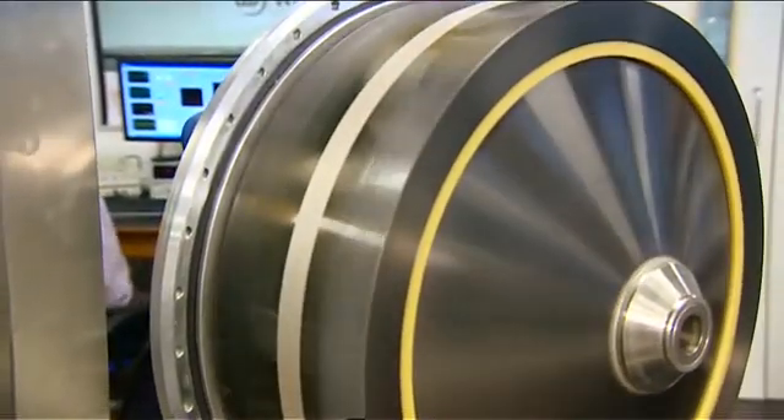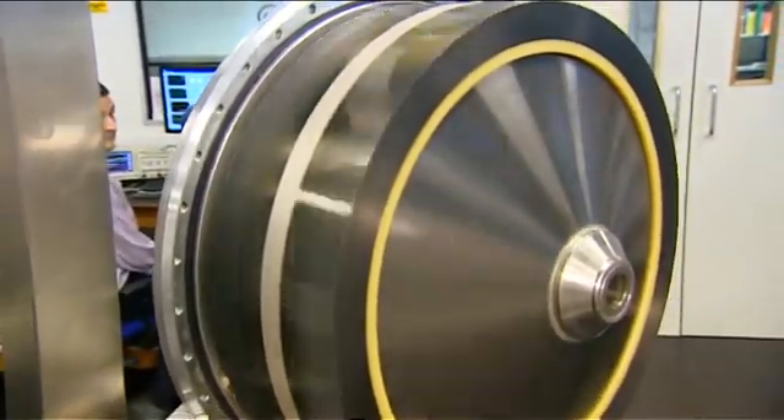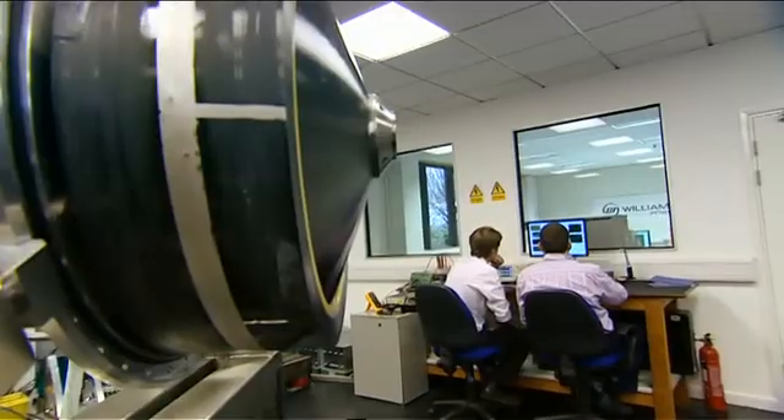If we turned up at any other Formula One team at the moment we wouldn't be seeing a spinning disc like that — we wouldn't be seeing some kind of big old battery storing all the power. You've gone for a flywheel as opposed to a battery — why? Batteries are particularly suitable when you want a lot of energy and not a lot of power. Flywheels are more suitable when you want a lot of power continuously cycling with less energy.